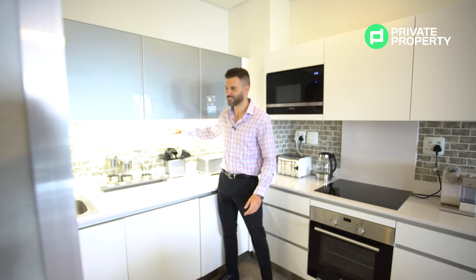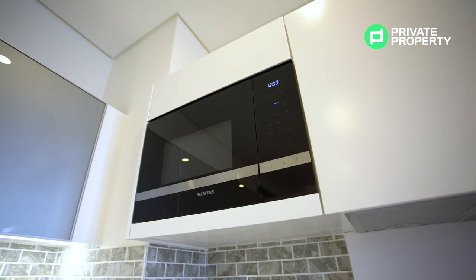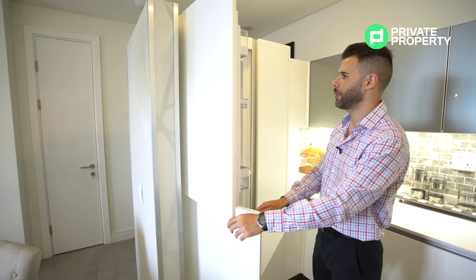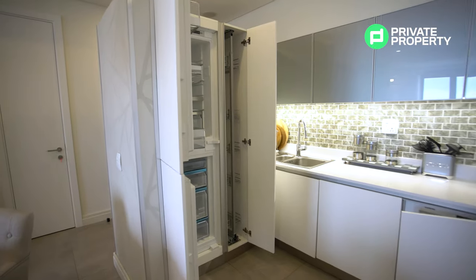I'm not sure exactly what stone the backsplash is — maybe one of you architects in the comments can tell me — but I love how it contrasts with the white. The appliances are also really nice: you've got a Siemens cooktop, a Siemens oven, and a built-in Siemens microwave. And in keeping with the conservation of space, the fridge is hidden inside a cupboard — a built-in fridge behind a cabinet door. I love how discreet it is and how it doesn't mess up the decor.